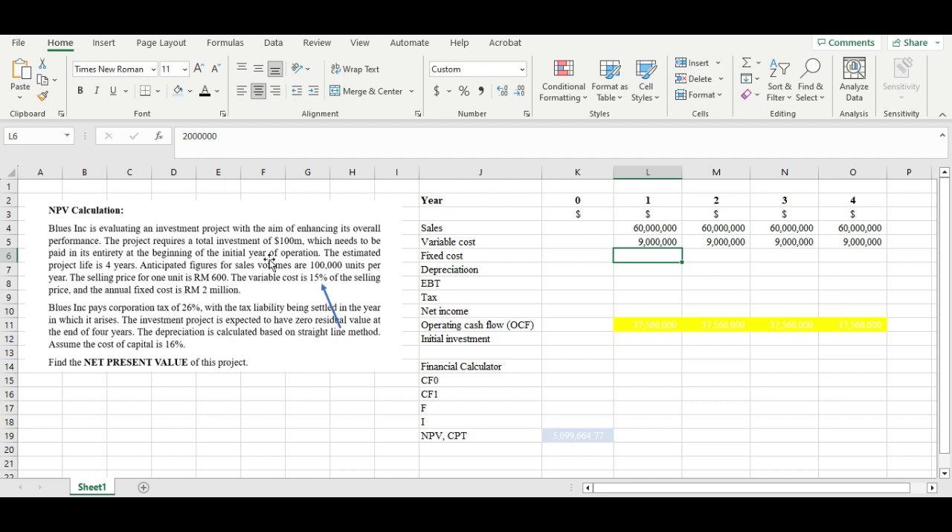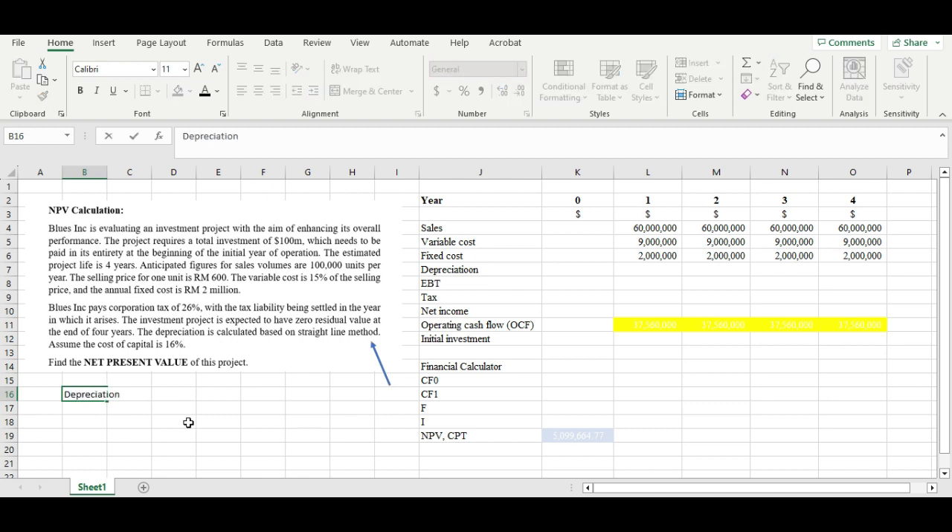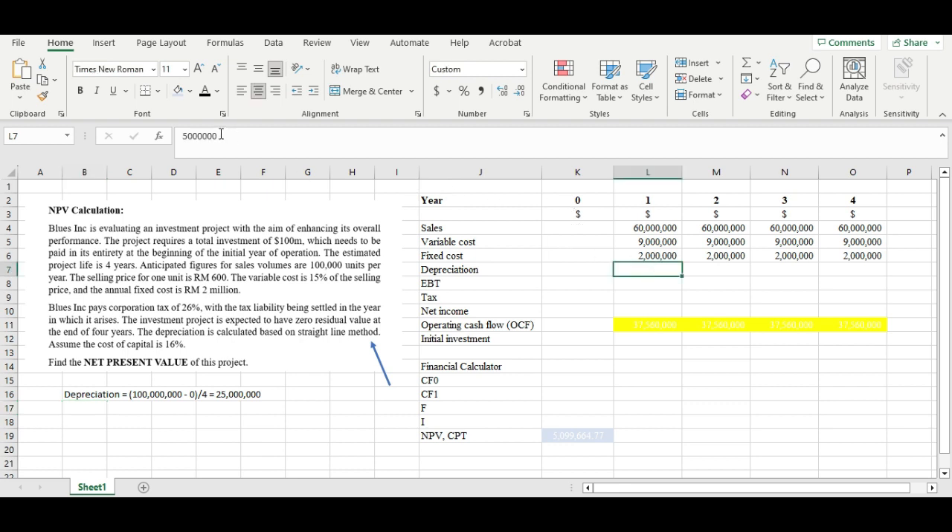The annual fixed cost is 2 million every year, so we plug in 2 million from year one to year four. For depreciation, since it uses the straight-line method, we take the original investment of 100 million minus zero residual value, divided by four years, giving us 25 million in depreciation every year.